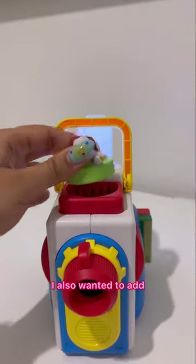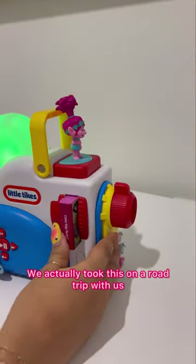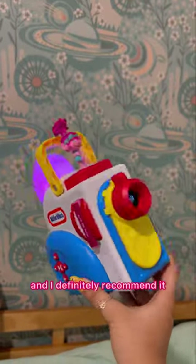I also wanted to add that this is great to travel with — we actually took this on a road trip with us and it kept our toddler pretty entertained. I think this toy is super cute and I definitely recommend it.